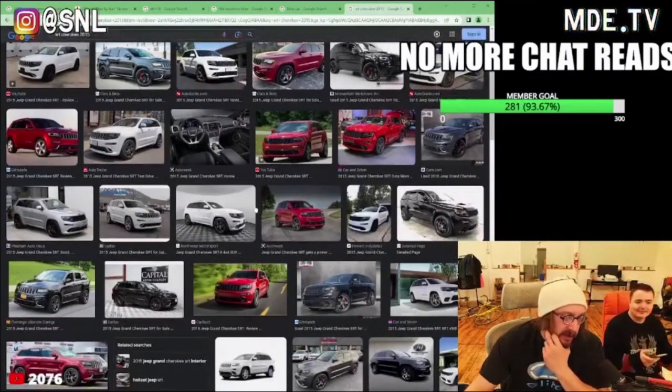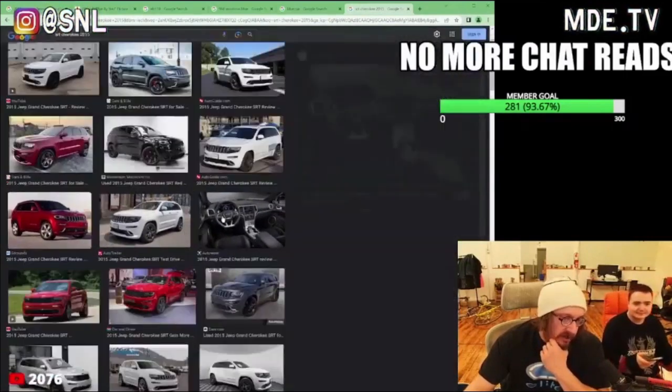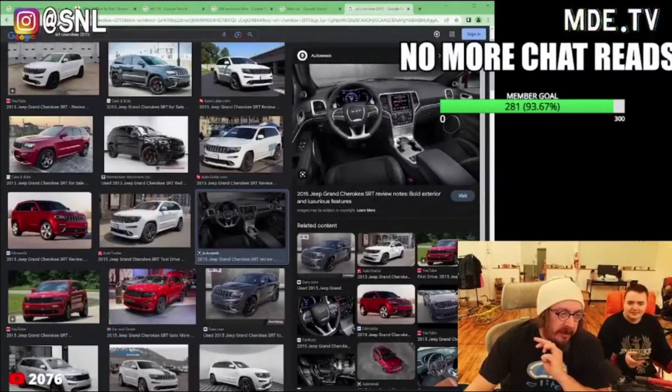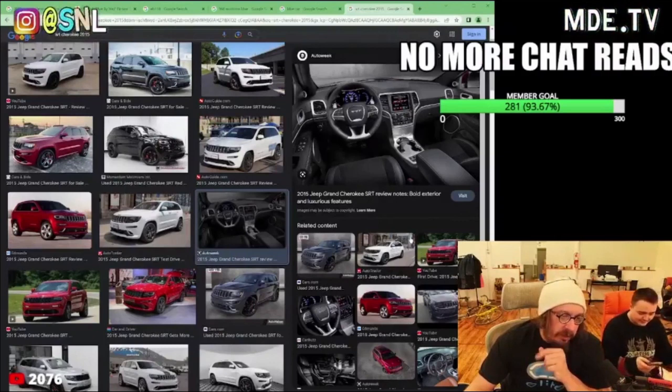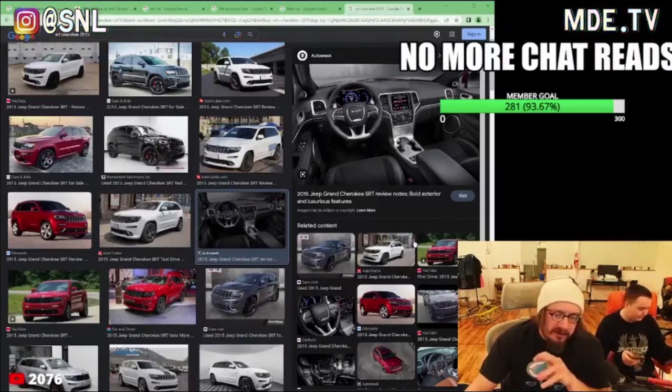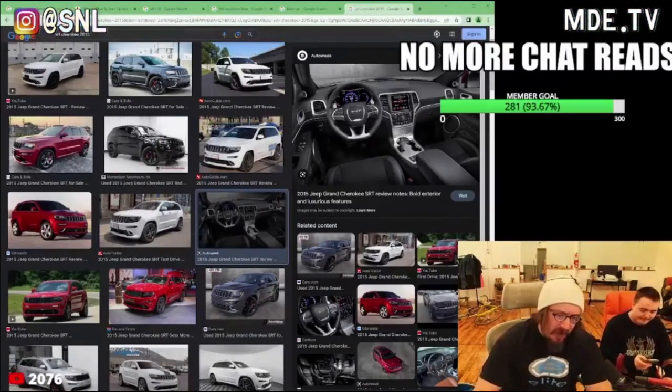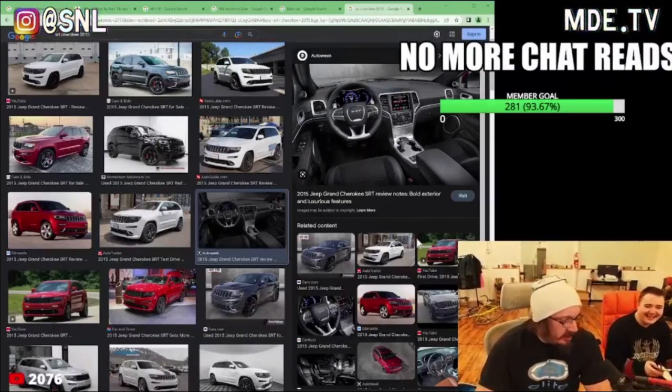The SRT is probably fast. The Jeep Grand Cherokee — I test drove one of these. It's a small interior for being like a big SUV, and there was nothing really super impressive about the drive. Everything was a little weird. The salesman was like, if you like Jeeps, you're gonna love it. If you don't like Jeeps, you're not gonna love it. And I guess I don't like Jeeps.